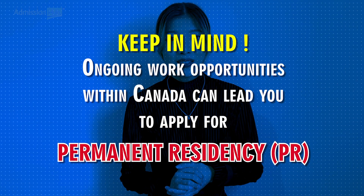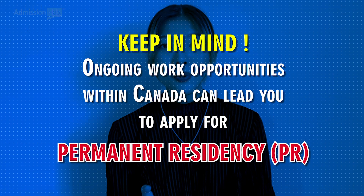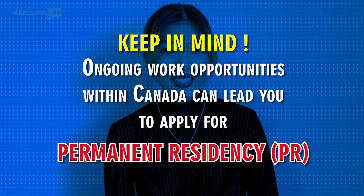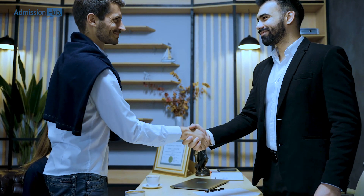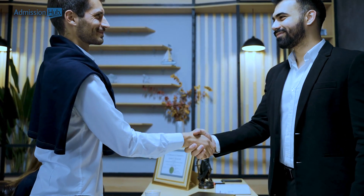Keep in mind that ongoing work opportunities in Canada can lead you to apply for permanent residency. So knowing all the requirements and options available beforehand can help you stay and work legally while in Canada.